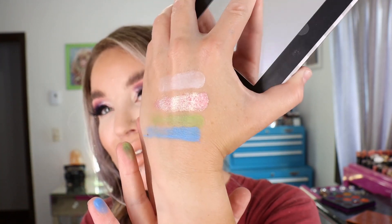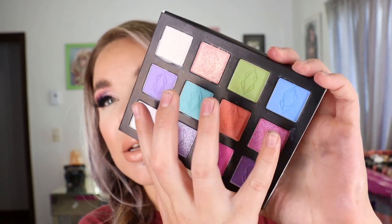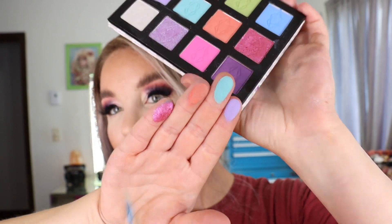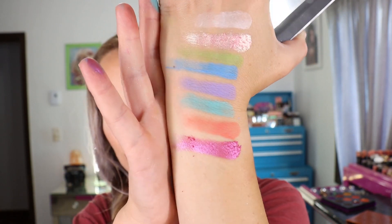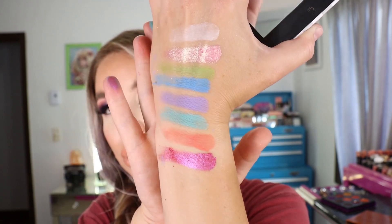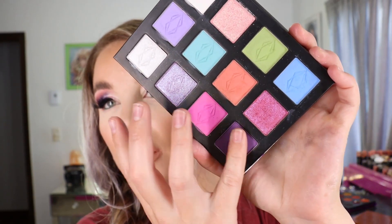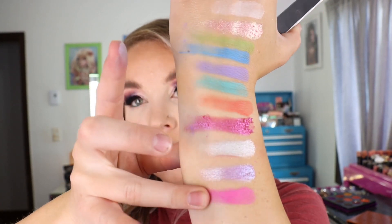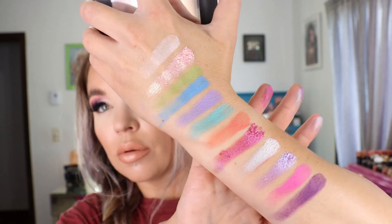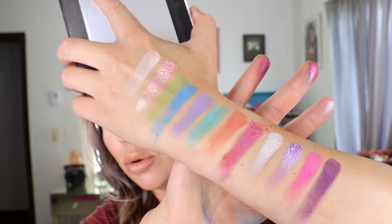Here's the first four shades swatched, and then these next four — their mattes are just so nice. The shimmer shades are very shiny and pretty, and I love this purple shimmer shade in particular — it's just stunning. Those are the swatches for the Lethal Cosmetics After Dark eyeshadow palette.